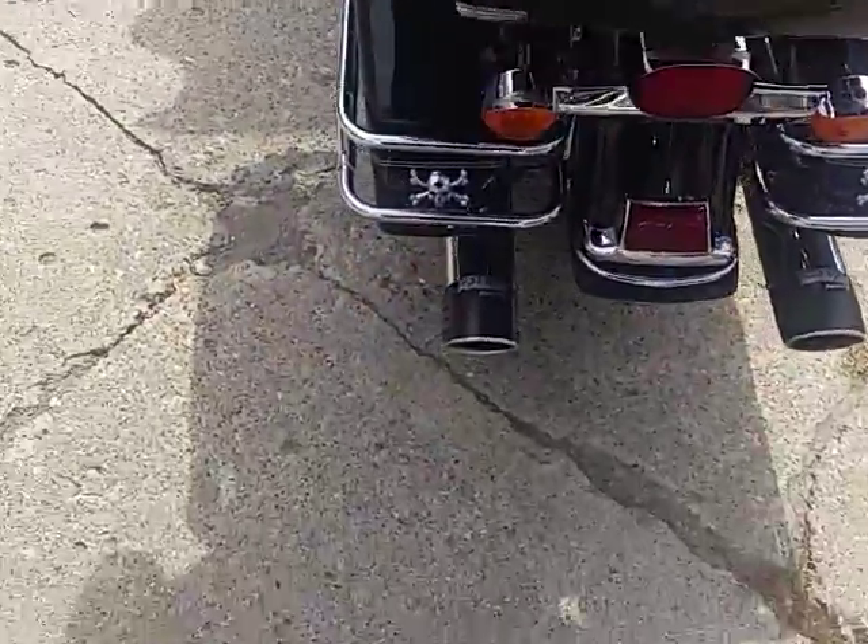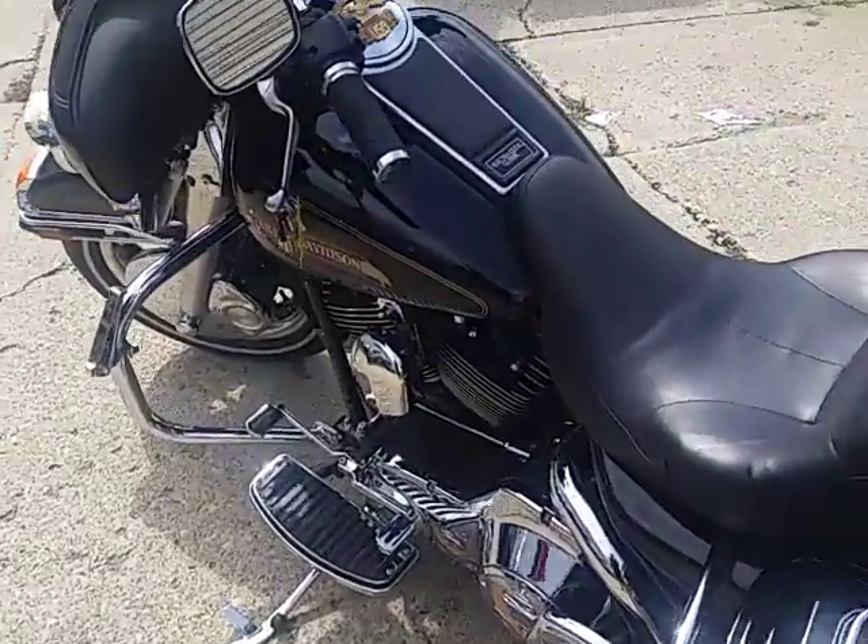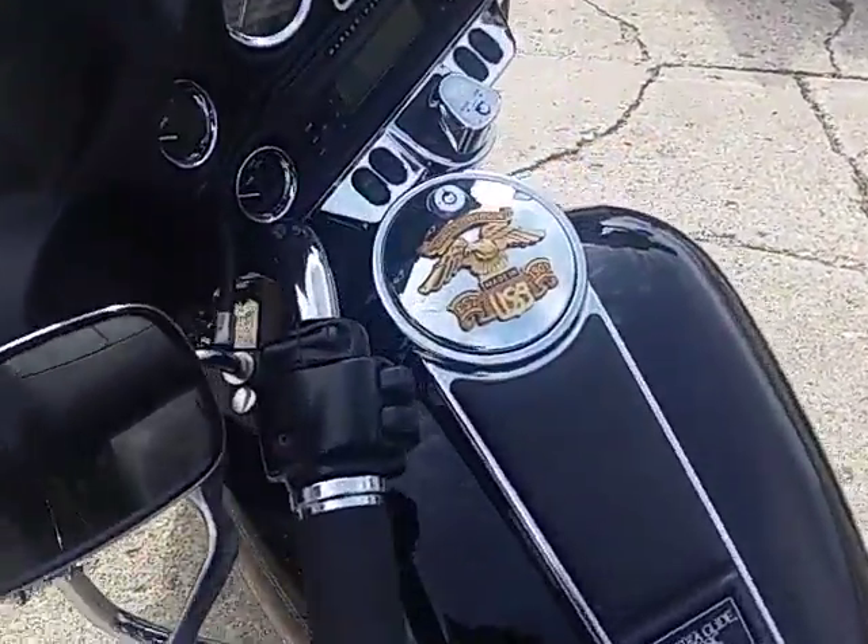It's a clean bike, comes in vivid black with tons of chrome. It's got the Freedom Performance racing exhaust, makes this Harley sound as cool as it looks. It's a great bike for $8,999.